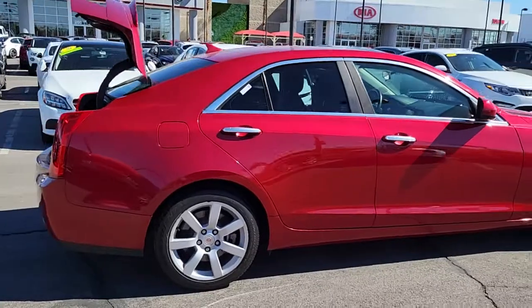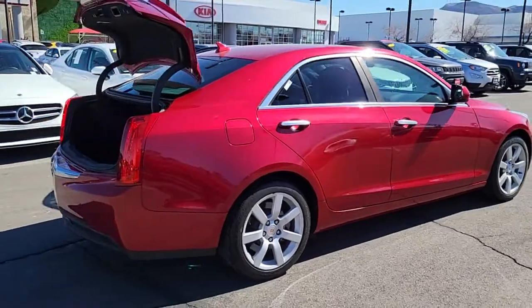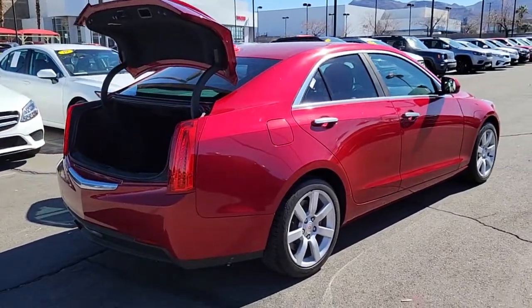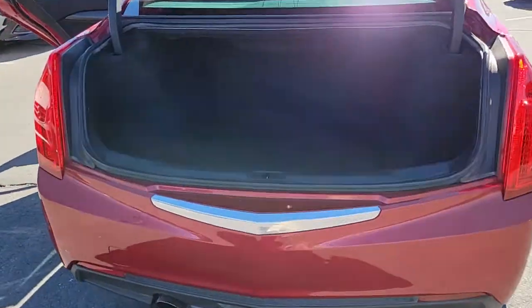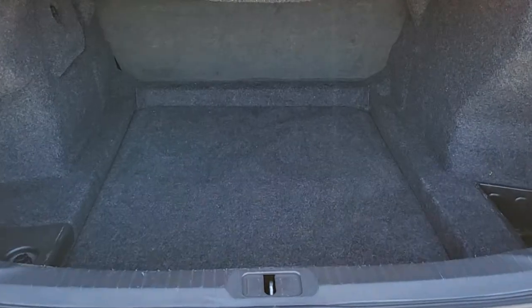The Dynamic ATS Coupe elevates your driving experience with powerful, balanced performance, innovative design, smart technology, and a refined sense of style. These are just some of the great options this vehicle comes with.